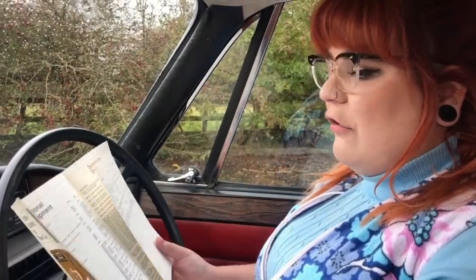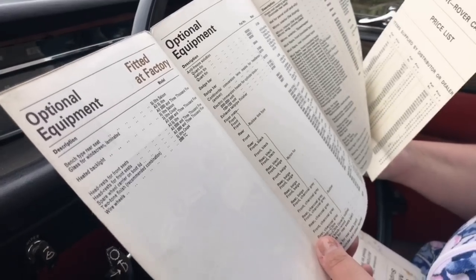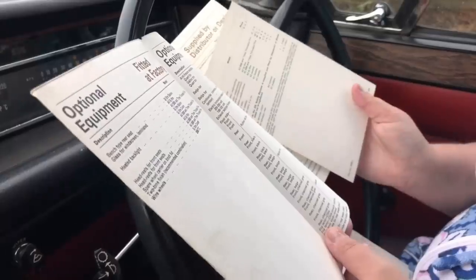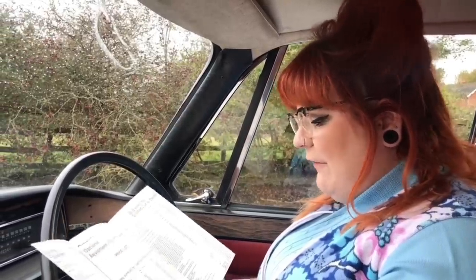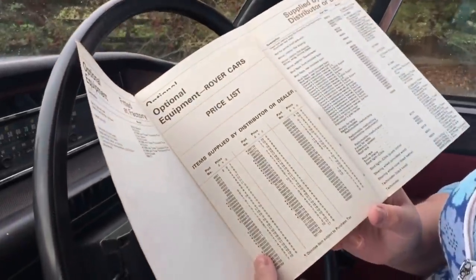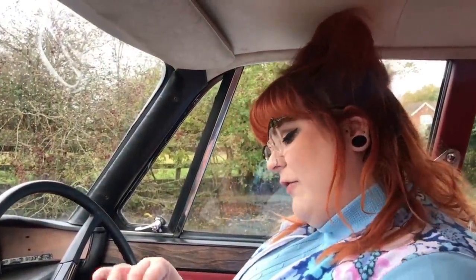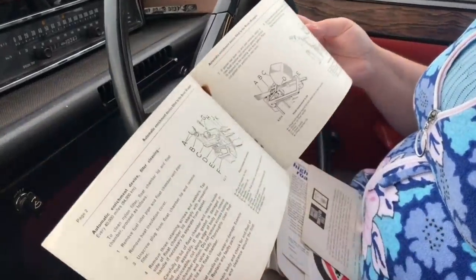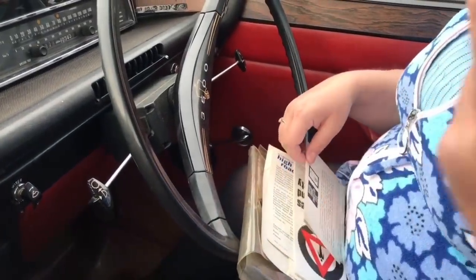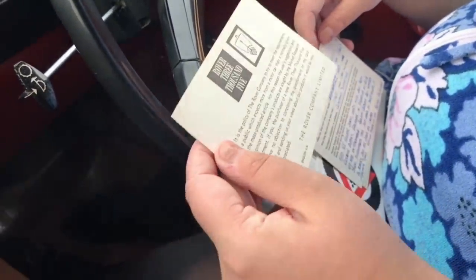Then you've got optional equipment for Rover cars — things like heated rear lights. On a Metro you'd get something like a rear parcel shelf, but this literally has everything. You've got parts numbers, the models it's applicable to, and your radios. We're very lucky because there's a radio in this — it is a modern one, but I'm not going to judge Cameron too harshly for that. You've also got all your prices in old money, which I absolutely love because this car is from 1969.